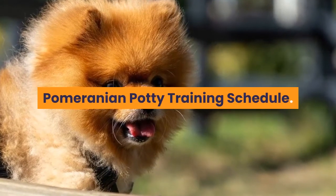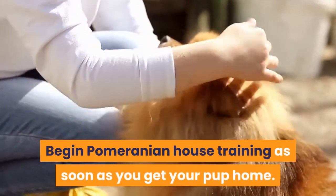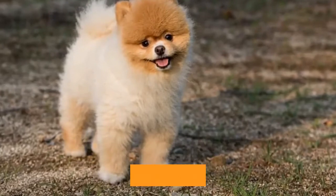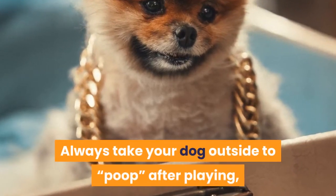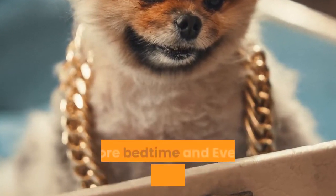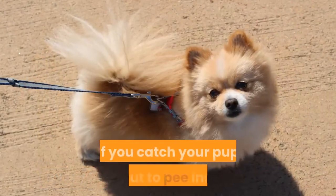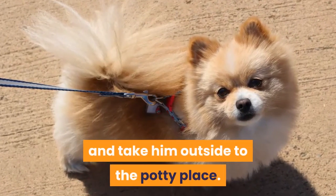Pomeranian potty training schedule: Begin house training as soon as you get your pup home. Dogs react to odors, and they will pee where there is the smell of dog urine. Eliminate unpleasant odors from your dwelling by utilizing a solution of white vinegar. Always take your dog outside to poop after playing, meals, and taking naps. Also take him out before bedtime — every two hours for a two-month-old, every three hours for a three-month-old, and so on. If you catch your pup about to pee inside, immediately yell no and take him outside to the potty place.